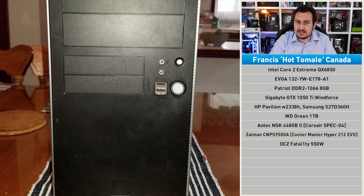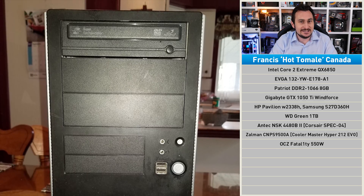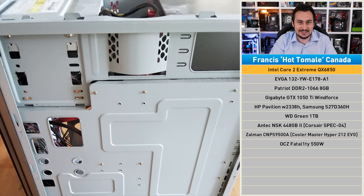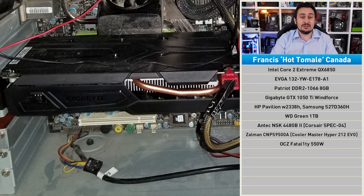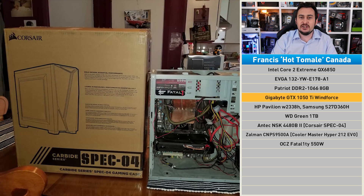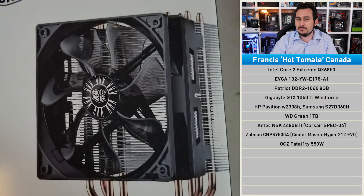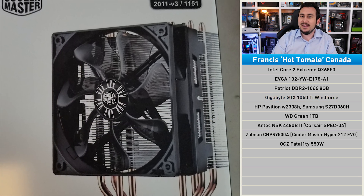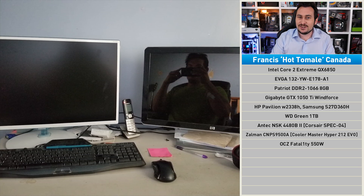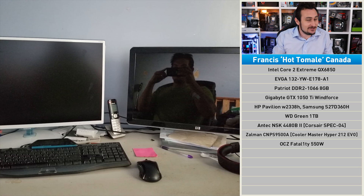Francis was gifted this computer seven years ago by his girlfriend's father. At the time it couldn't have been more than three years old, and with a $1,000 QX6850 under the hood, that's a seriously nice pickup. Since then, he has replaced the original GTX 650 Ti with a GTX 1050 Ti, and he's also purchased on the side a Corsair case and Cooler Master cooler, as he plans to slowly upgrade every part in the system. This is, though, against the approval of his girlfriend, so that's a bit awkward.